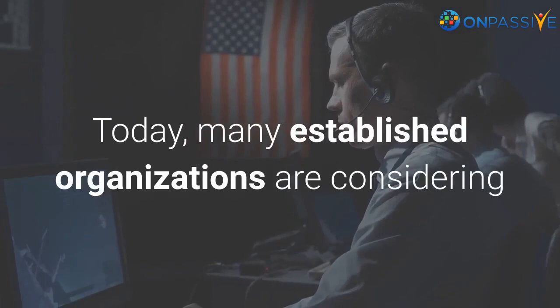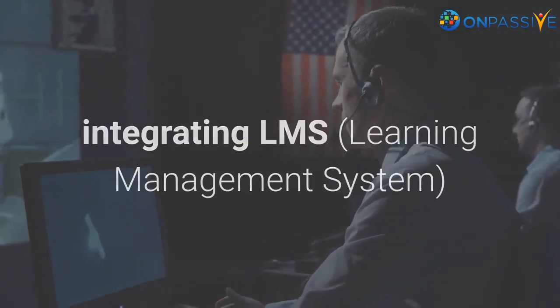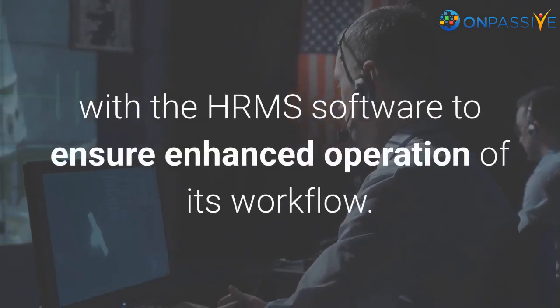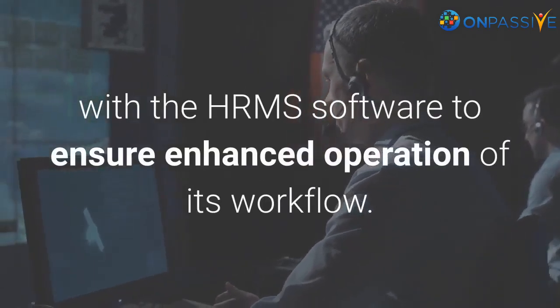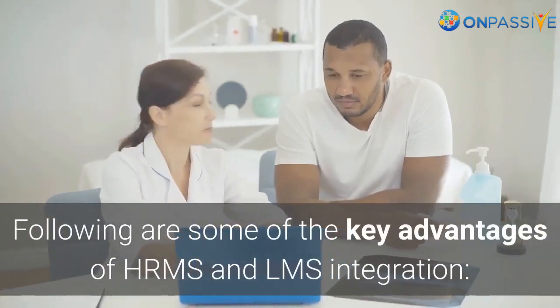Today, many established organizations are considering integrating LMS with HRMS software to ensure enhanced operation of their workflow. Following are some of the key advantages of HRMS and LMS integration.